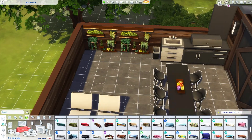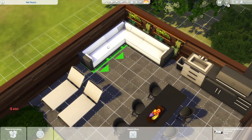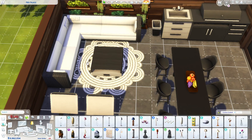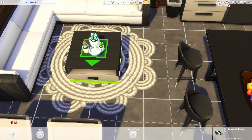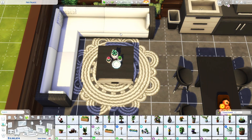I did some magic with tool mode here and lowered down this wall decor with the plants, because I felt like it looked really pretty with the furniture around it.